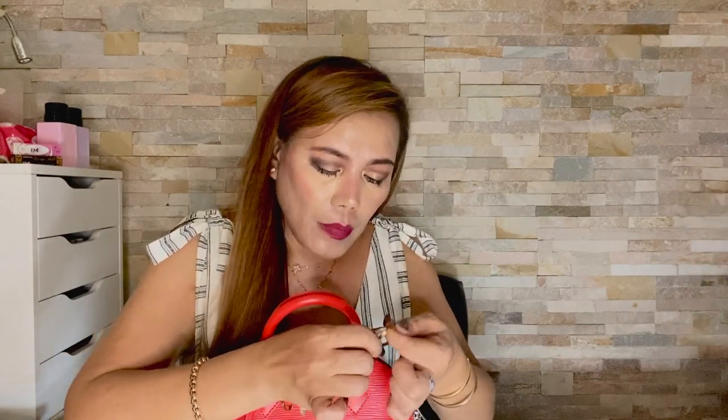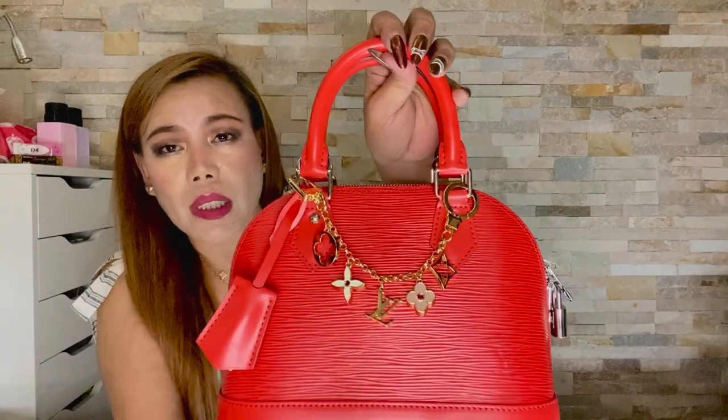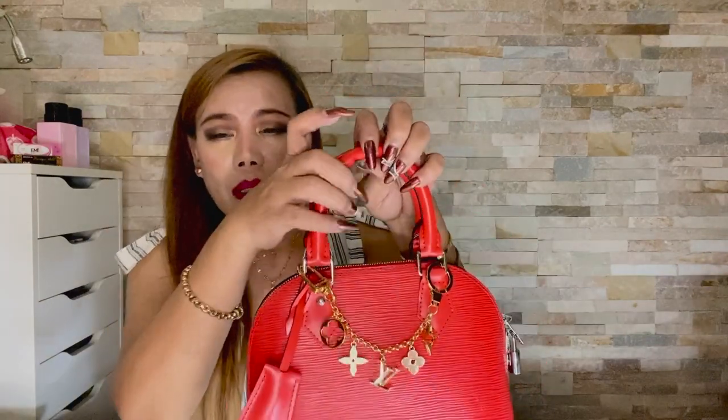I'd like to hook it on the outer part here, though some people hook it just here. I wanted it to look like a necklace. By the way, you just have to press this down and then turn this up — there you go! Such a beautiful piece, especially when you are already bored with the same bag you're using over and over again. How gorgeous is that!